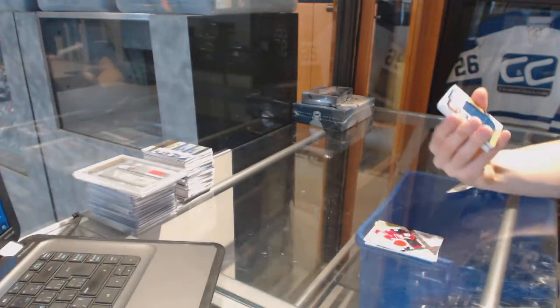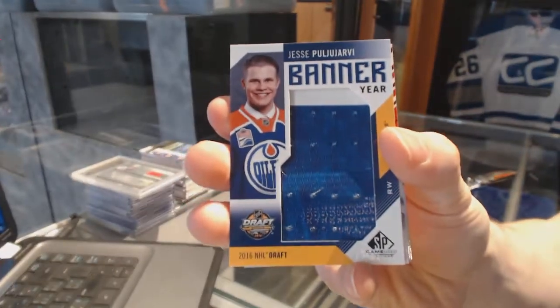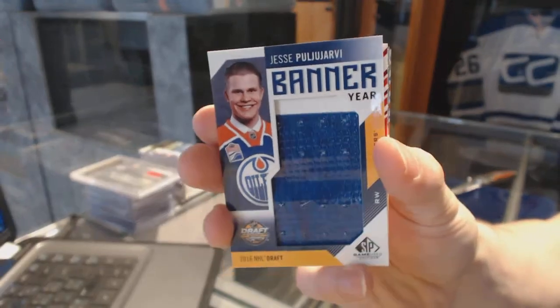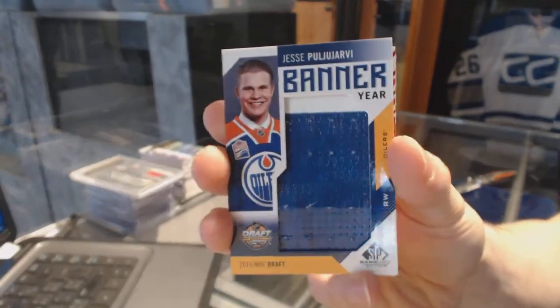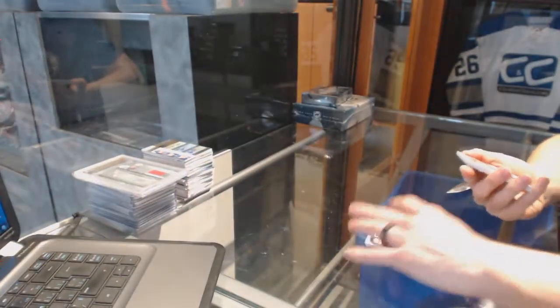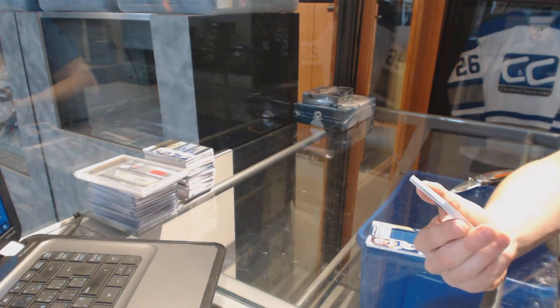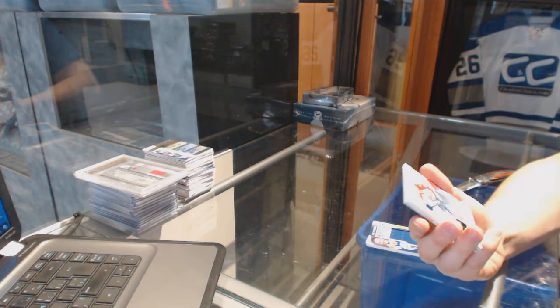We've got a Banner Year for the Edmonton Oilers — Yessi Puyarvi. And we've got a 2-color, technically 3-color, base, patch, and autograph.